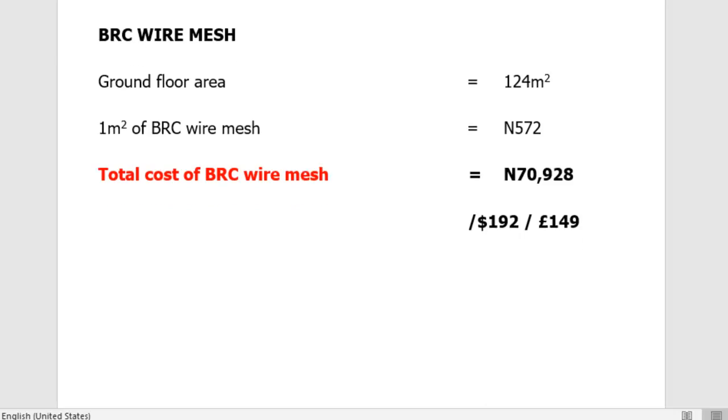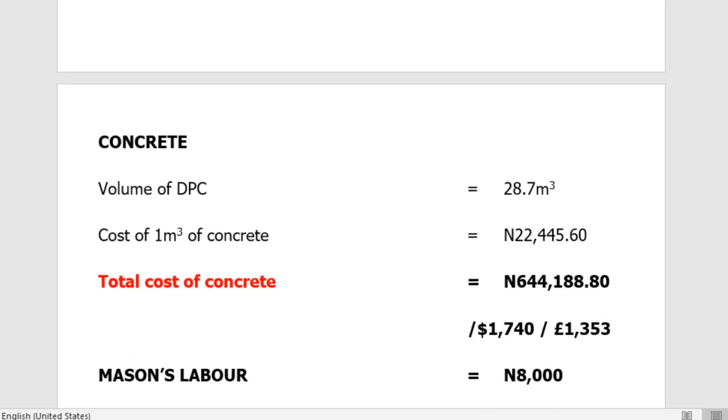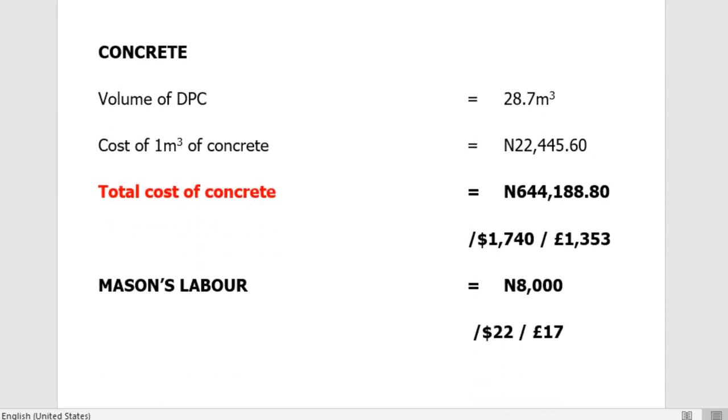Our next item is the concrete itself. The concrete volume of our DPC — damp proof concrete — is 28.7 cubic meters. The cost of one cubic meter of concrete is approximately 22,445.60 naira, so the total cost of concrete in our DPC is 644,188.80 naira — approximately $1,740 or £1,353.